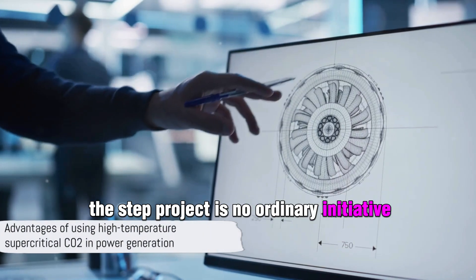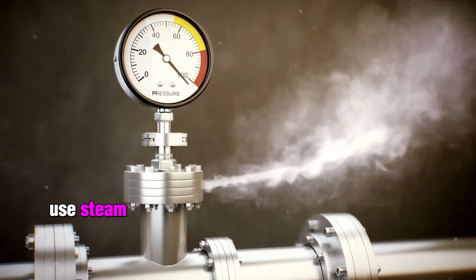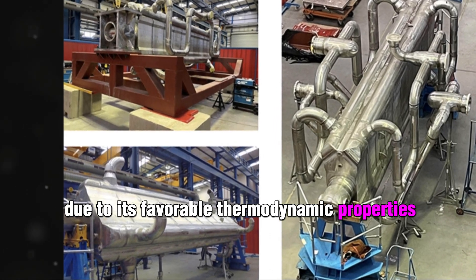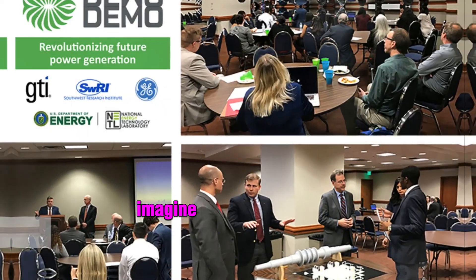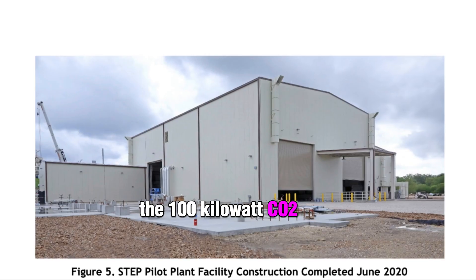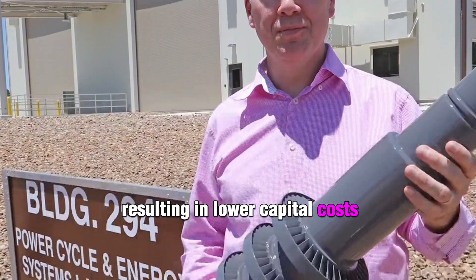The STEP project is laying the groundwork for power generation that is more efficient and has a smaller footprint. Unlike conventional power plants that use steam as the thermal medium, STEP is designed to use high-temperature and high-pressure supercritical CO2, which can increase efficiency by as much as 10% due to its favorable thermodynamic properties. This efficiency allows STEP turbomachinery to be approximately one-tenth the size of conventional components — imagine a desk-sized turbine powering up to 10,000 homes while operating at 700 degrees Celsius. The cycle results in lower capital costs and reduced plant size and footprint.